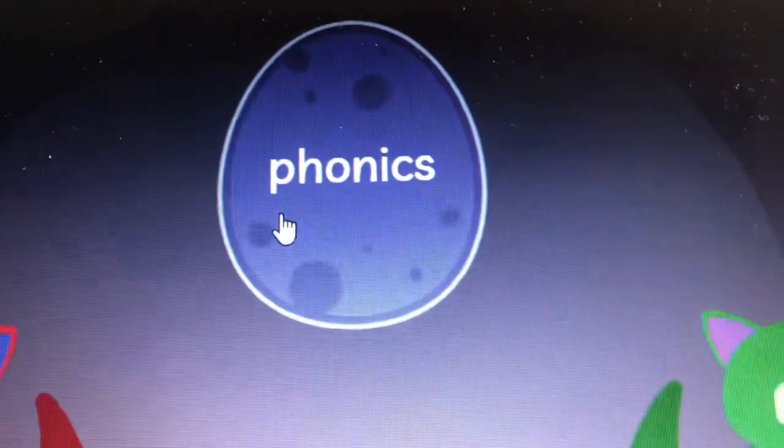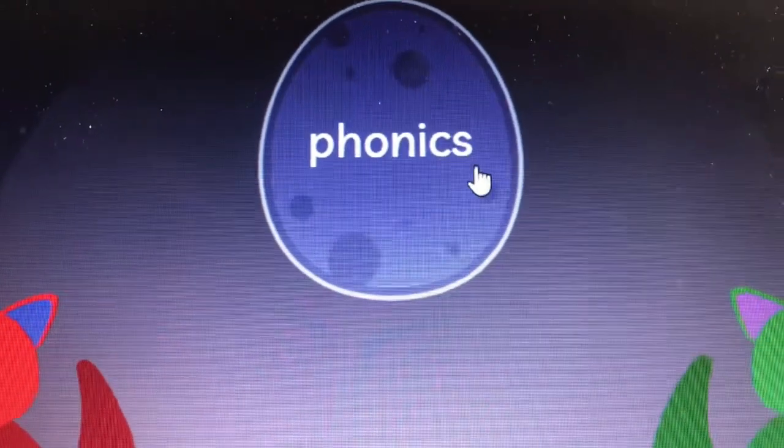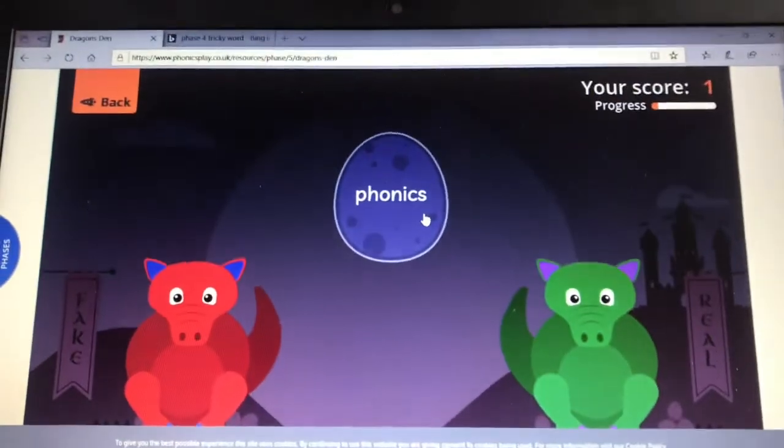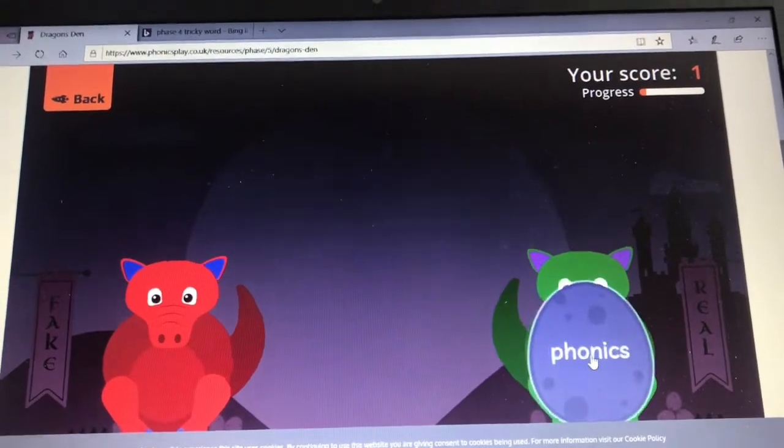Sound it out with me. PH, O, N, ICS — phonics. Is phonics a real word? It is. Well done.